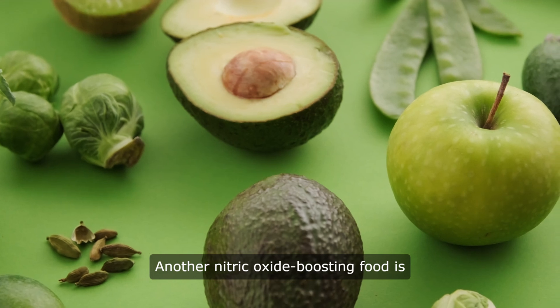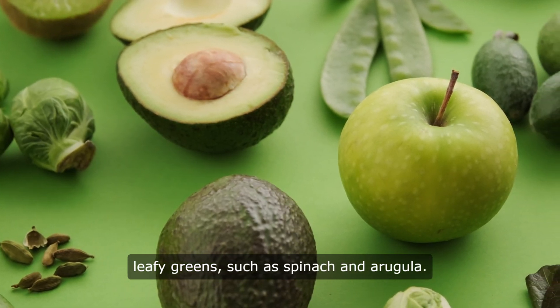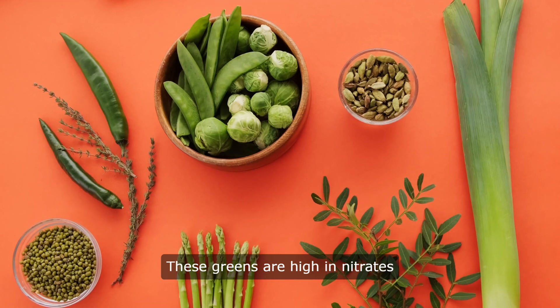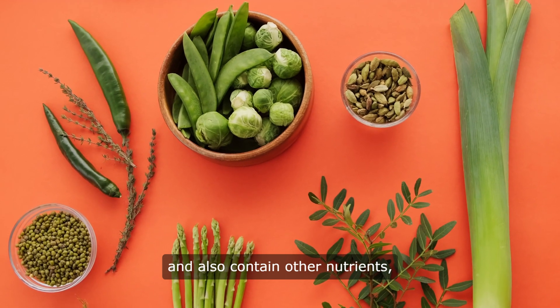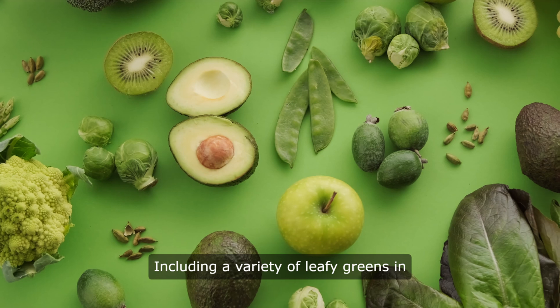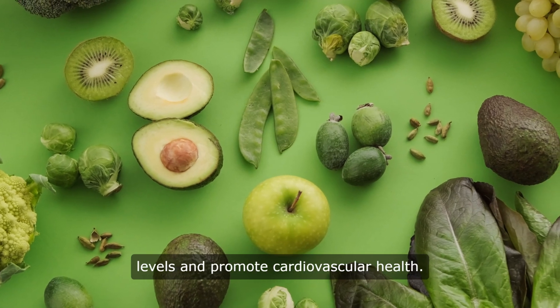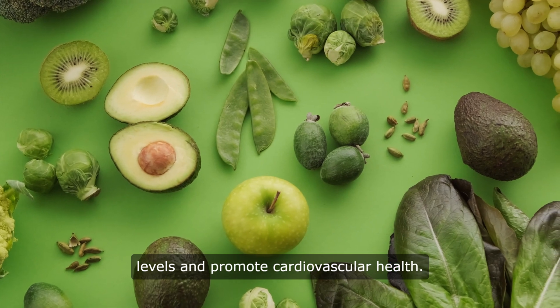Another nitric oxide boosting food is leafy greens, such as spinach and arugula. These greens are high in nitrates and also contain other nutrients, such as vitamins C and K, that support nitric oxide production. Including a variety of leafy greens in your meals can help increase nitric oxide levels and promote cardiovascular health.